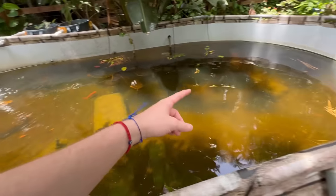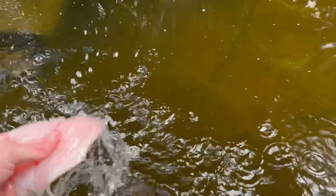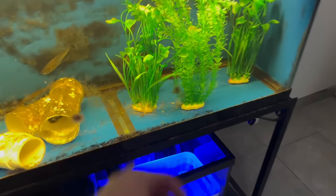We're gonna be adding a monster fish to my backyard pond. Hopefully they don't eat our new friend. Oh Jesus, one of my favorite fish died.